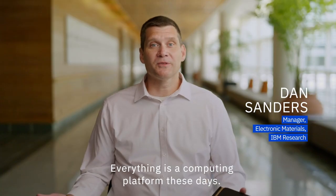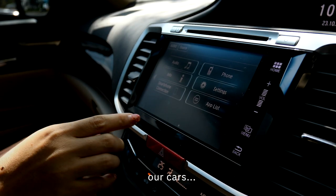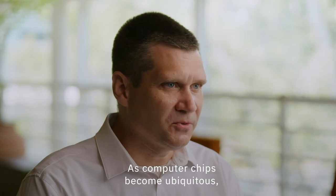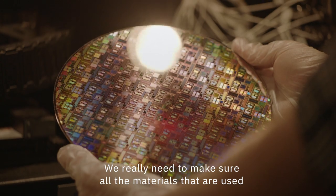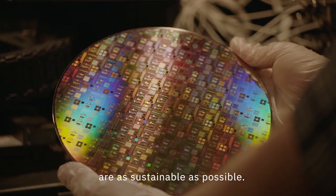Everything is a computing platform these days — not just our phones, but our watches, our cars. And of course, as computer chips become ubiquitous, we really need to make sure all the materials that are used are as sustainable as possible.